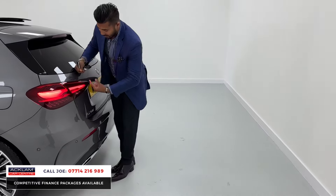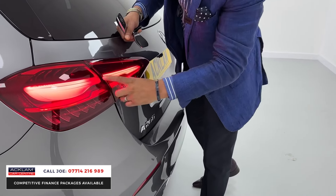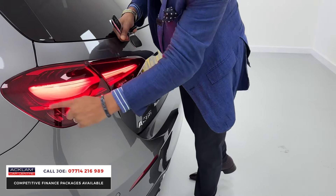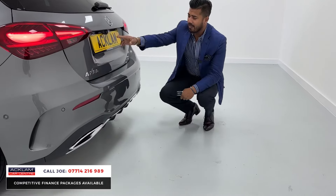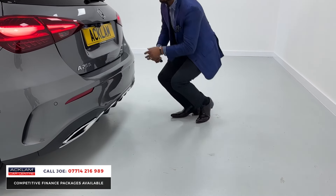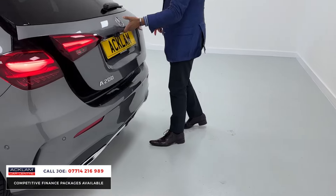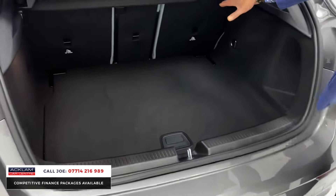The rear lighting has changed on the new model — it's a bit more detailed, more three-dimensional, and it's tinted as well with LED indicators. There's the A200 badging, a reversing camera system integrated into the boot lid, twin exhaust finishers, and a nice generous boot for the size of the car.